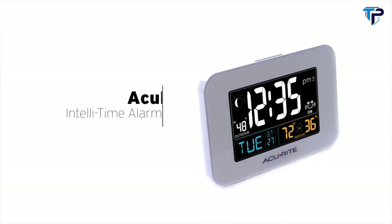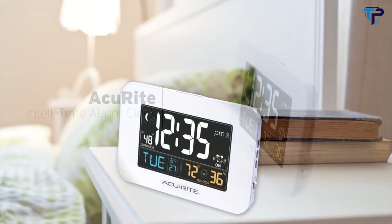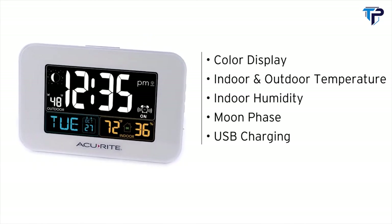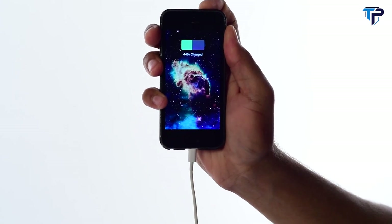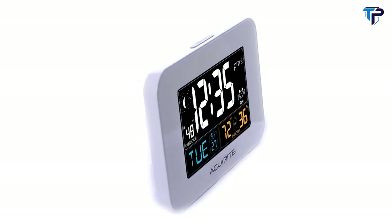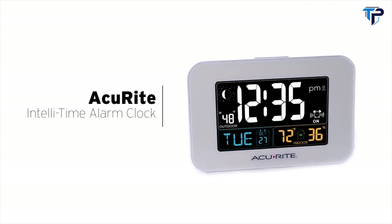Wake up to time and temperature information with Accurite's IntelliTime Alarm Clock. With its illuminated color display and USB charging capability, this clock is sure to become your favorite nightstand companion. Features include a color display with adjustable auto-dimming brightness, indoor and outdoor temperature information, a humidity level icon indicating high, low, or ideal indoor conditions, the moon phase, and USB charging for compatible smartphones. The IntelliTime clock comes pre-programmed with the correct time and date, and automatically updates itself for daylight saving time. Start your day with a fully charged phone and the information you need.